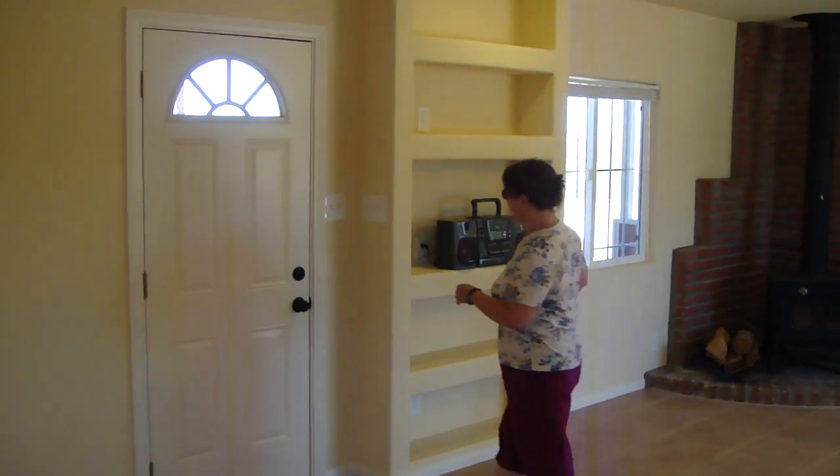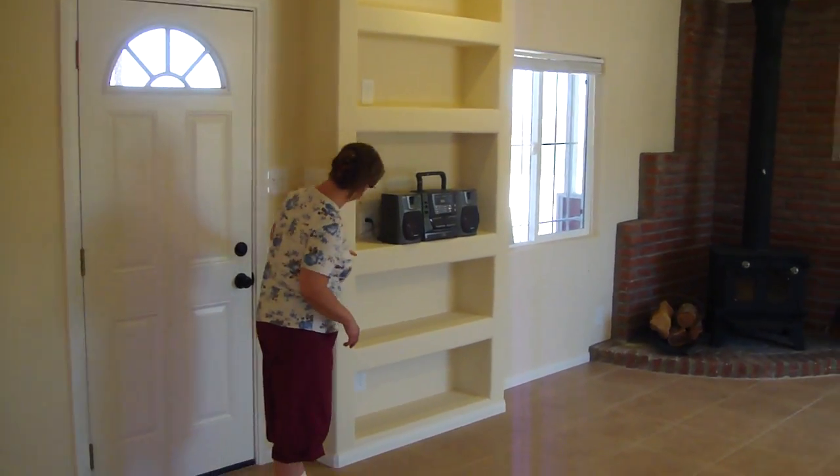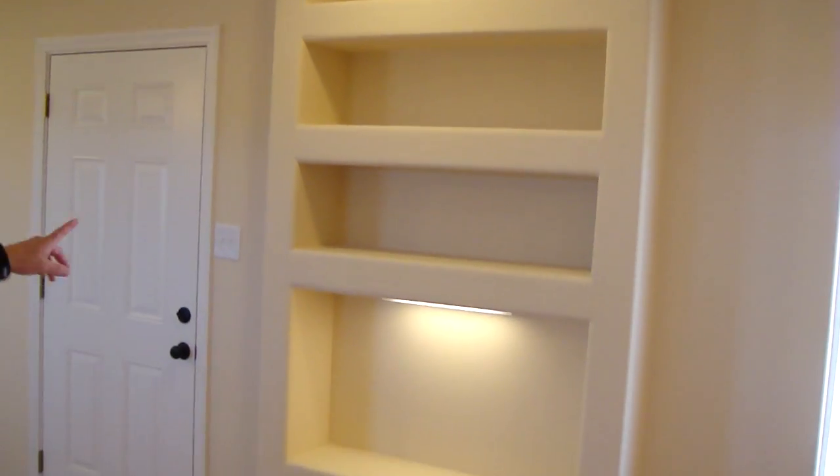We have these shelves built in, and they have little lights. There are lights here and here.